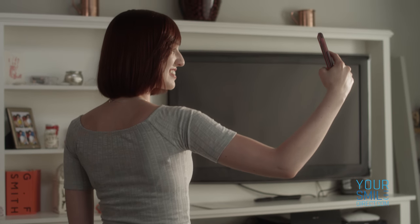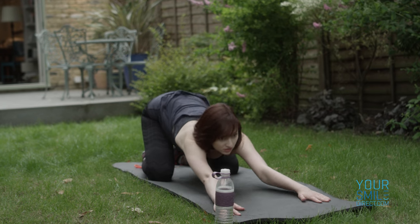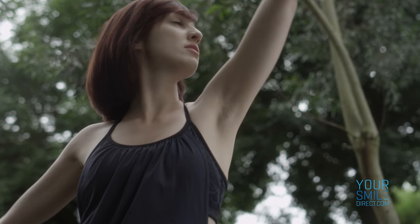Step 1: Take our free ortho suitability assessment and send us six photos of your teeth to determine if our invisible aligner treatment is right for you.